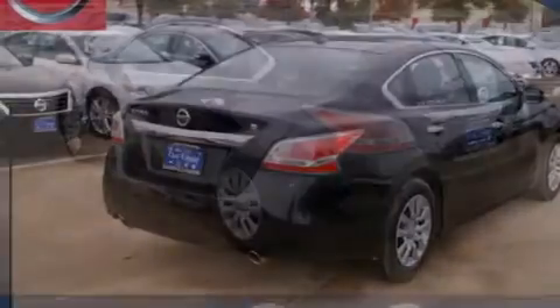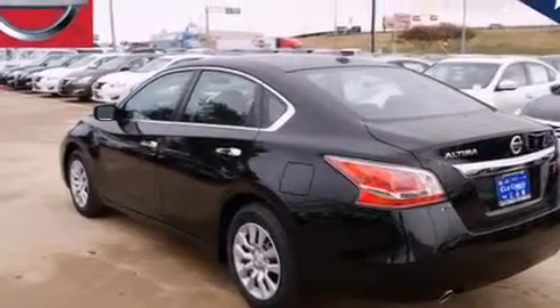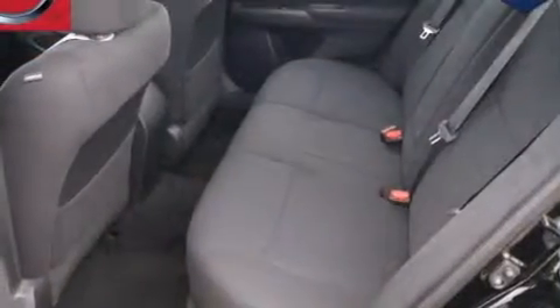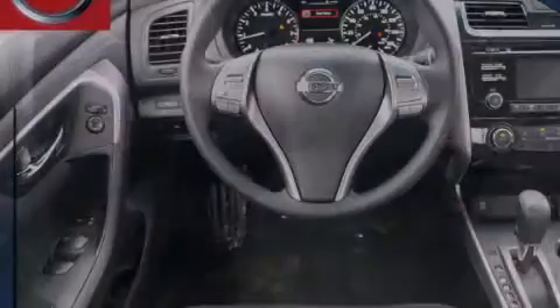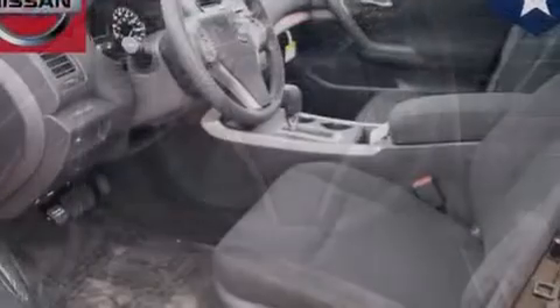Traction control and stability control systems, a power driver's seat, cruise control, 12-volt power outlets, front multi-stage airbags, rear seat child-proof door locks, air conditioning, steering wheel controls, front and rear reading lights, and a multi-link rear suspension.